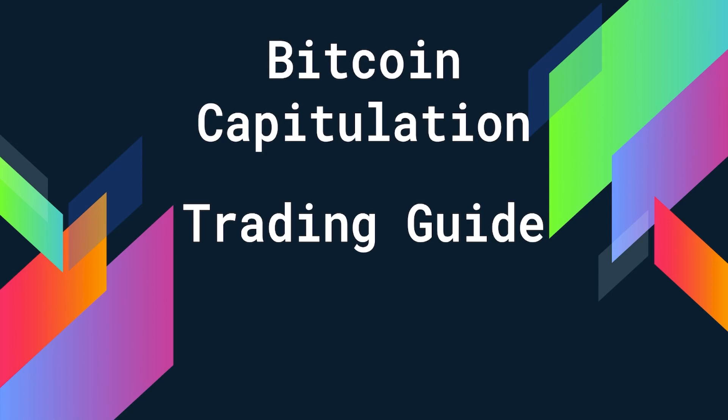Hey everyone, welcome back to the channel. Today I'm going to teach you guys how to trade Bitcoin capitulation so you can get more profits than about 90% of other traders. You are going to use this knowledge for years to come, so please make sure to either save this video or take notes because this is where the millionaires are made in each Bitcoin cycle.